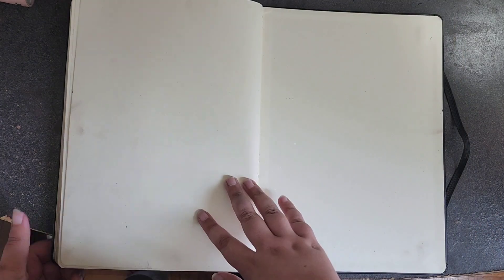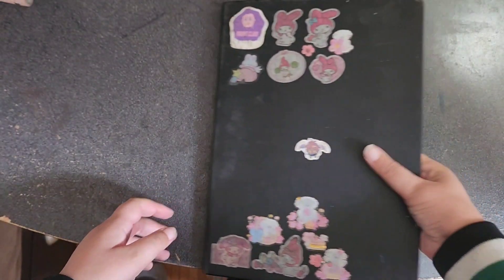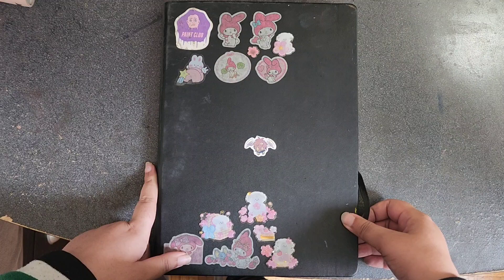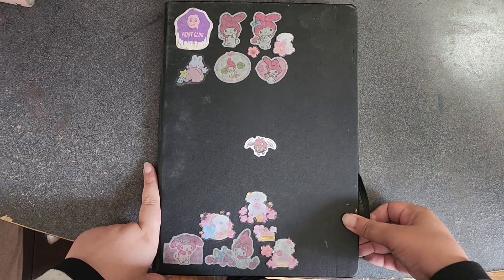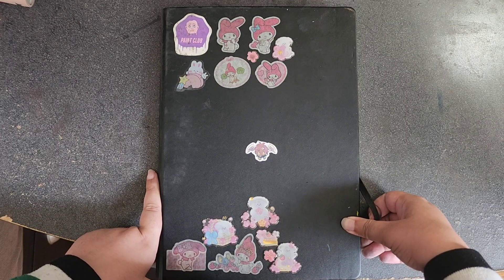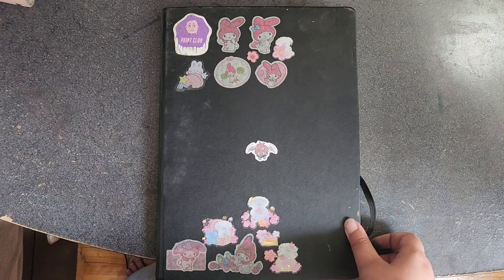That's it, guys! This sketchbook is now full. Thanks so much for watching — I hope you enjoyed. I'm going to start a new sketchbook, well not exactly new, it's an old one I'm just going to try to keep using so I don't keep buying new sketchbooks. Thanks for watching everyone, see you next time!